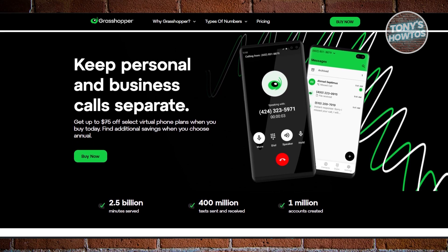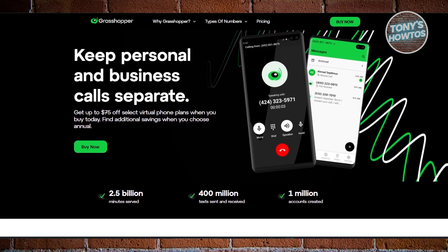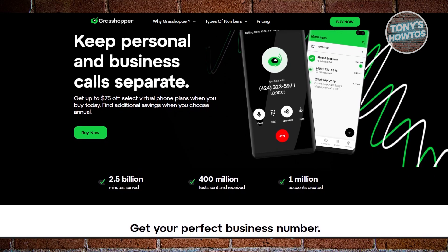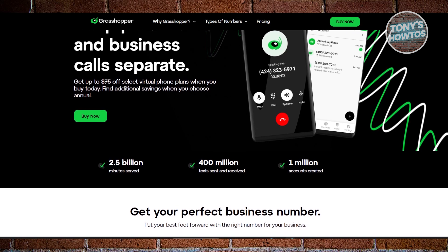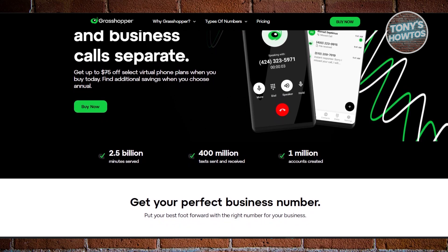Next, we have Grasshopper. For small businesses and startups, Grasshopper is an excellent pick. It's designed to be simple and user-friendly, letting you manage calls across multiple devices with ease. Whether you need a toll-free number, a local business number, or even a vanity number, Grasshopper has you covered.